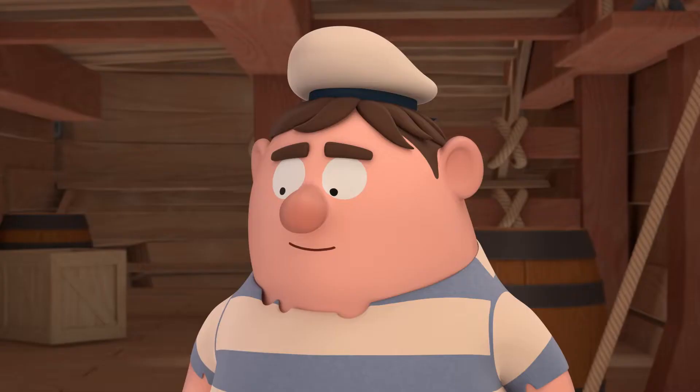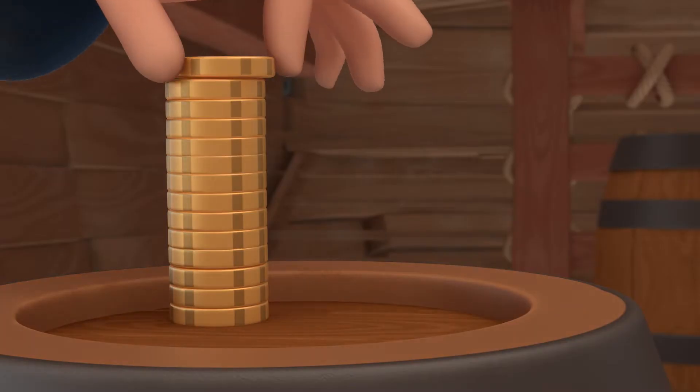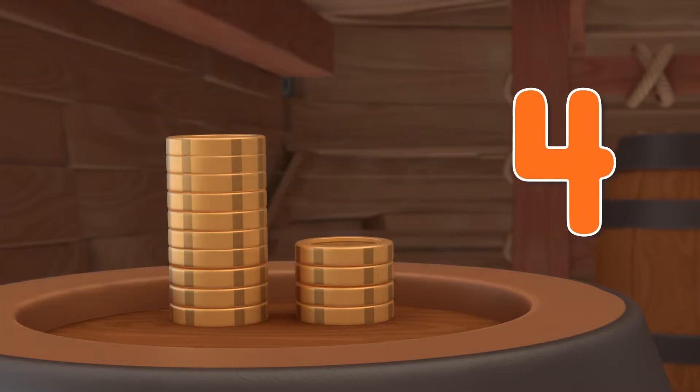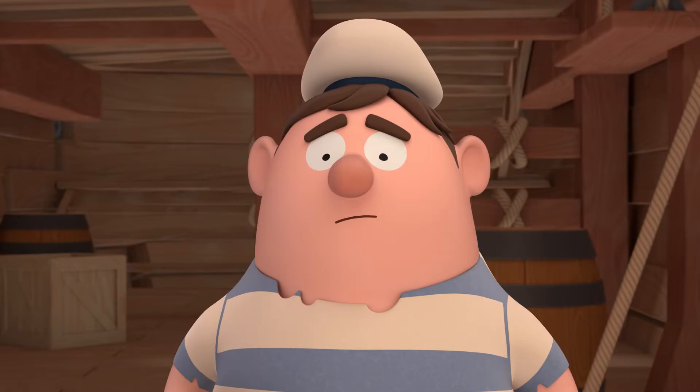Fourteen coins in total. So I can get half of it, right, Captain? Of course, Maurice. And here's your half, as promised. One, two, three, four gold coins. Captain Redbird promised to give Maurice half of his gold coins. That doesn't look like half. Let's find out what's half of fourteen.